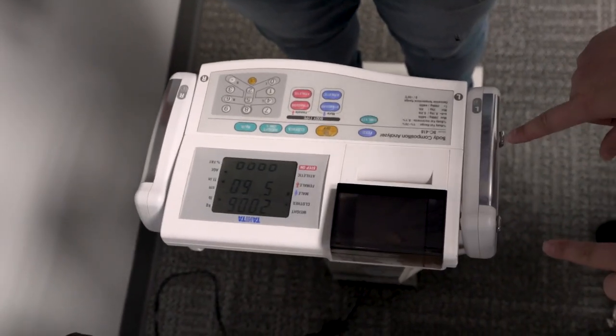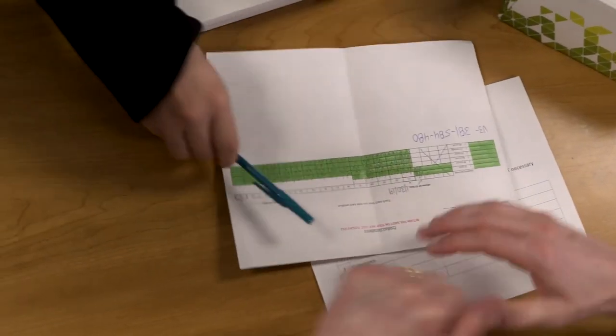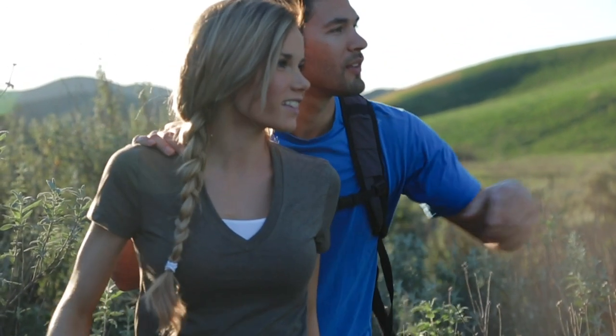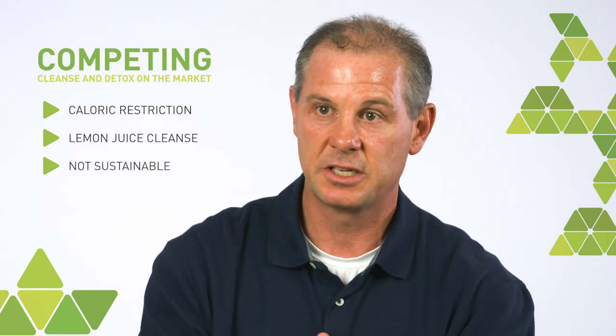Even though we saw these changes in weight-influencing microbes, that doesn't necessarily mean that you're going to see weight loss. In fact, our Reset System isn't designed to produce significant weight loss — it's really designed to be the beginning of a nutritional program. A lot of cleanse and detox systems on the market where you see people lose lots of weight, it's really because they're undergoing caloric restriction, like a lemon juice water cleanse where they're just not eating. Unfortunately, those types of cleanses aren't sustainable, and as soon as you go off of them, the weight gain comes right back.